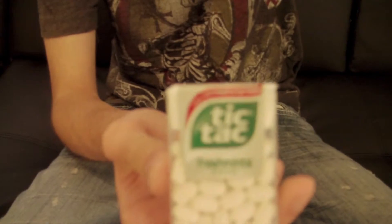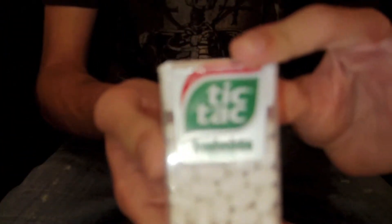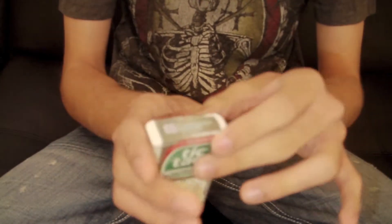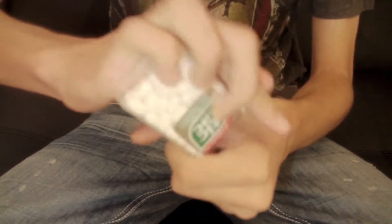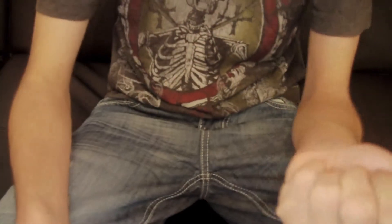Tic Tac Fresh! Let me turn on the light — there, that makes it somewhat better. So, Tic Tacs. What I'm gonna do is open up this box of Tic Tacs and dump an amount of Tic Tacs in my hand, then put the box back.